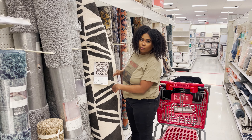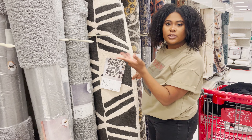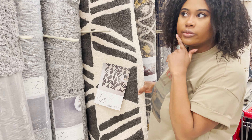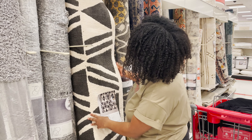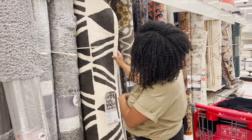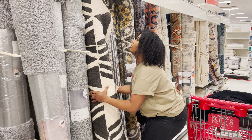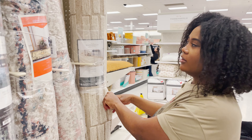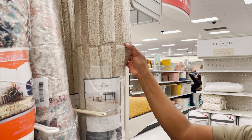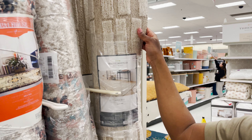That's like a tribal print — it's Project 62. It looks a little bit like some of the rugs I've been looking at for my living room makeover. It's seven by ten. This one is really nice — I really like it. If you come close you can see all the little details. It's really neutral and has really nice texture to it.